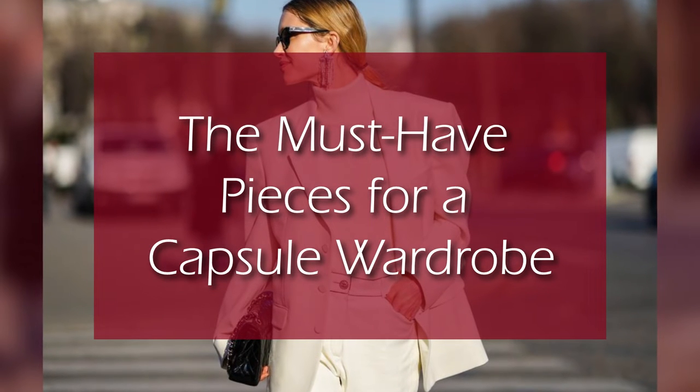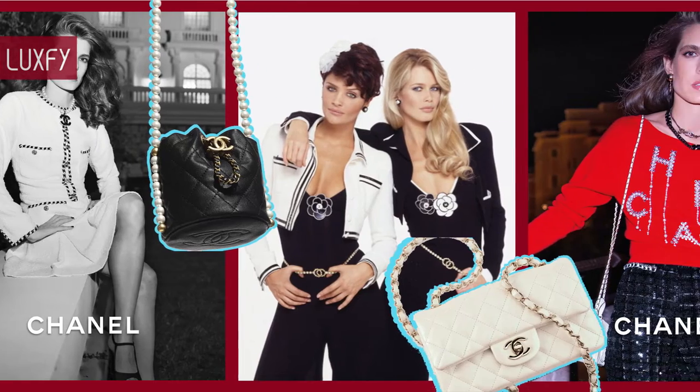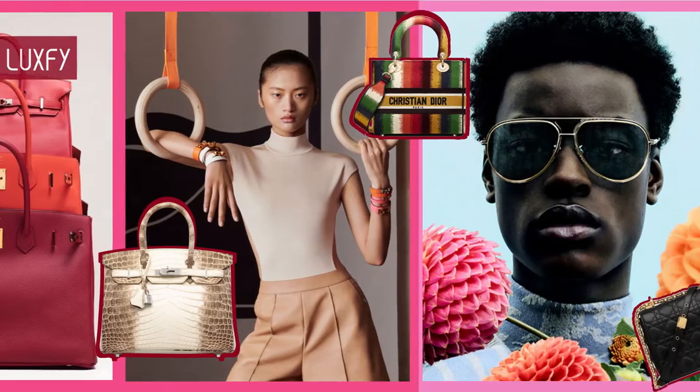The Must-Have Pieces for a Capsule Wardrobe. Welcome to Luxify, where we talk about fashion, luxury, and basically all the best things life has to offer.